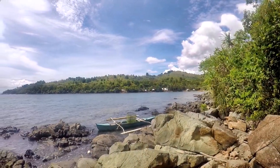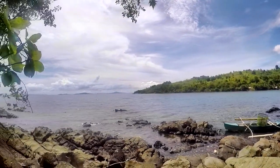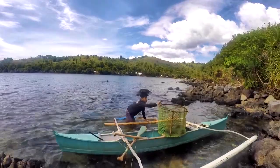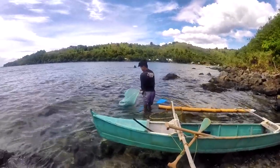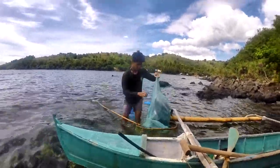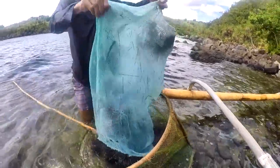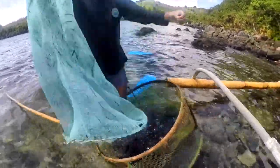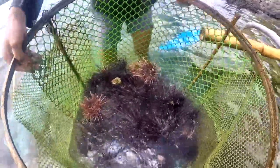The boys are still over there, still getting some urchins, and I just parked the boat right there to rest for a while. Finally, Dennis is here — he's bringing out the catch for the day. That's our catch for the day. That is a lot of sea urchins! Oh, they even found a different species.